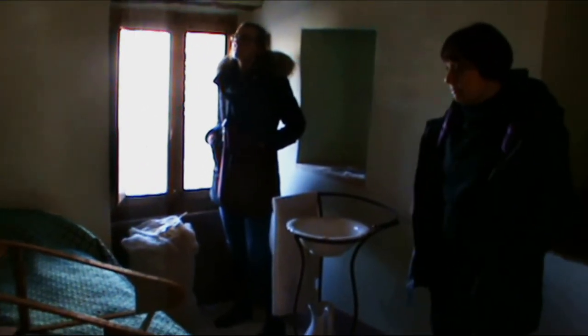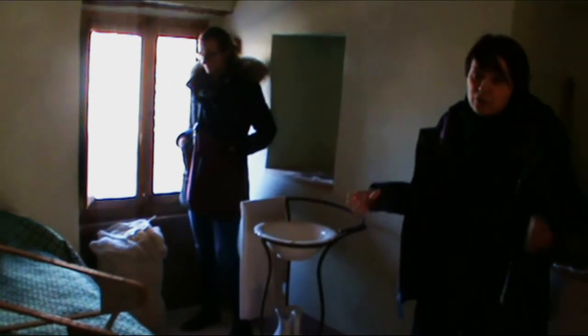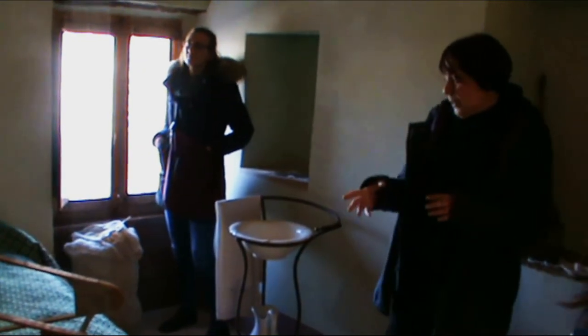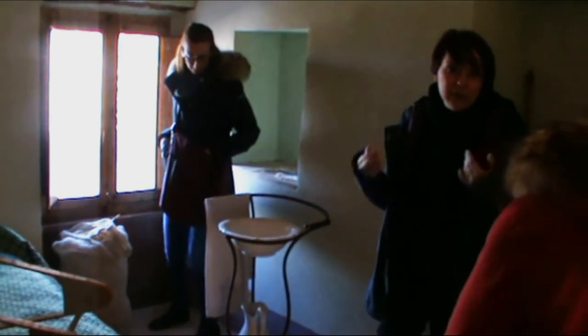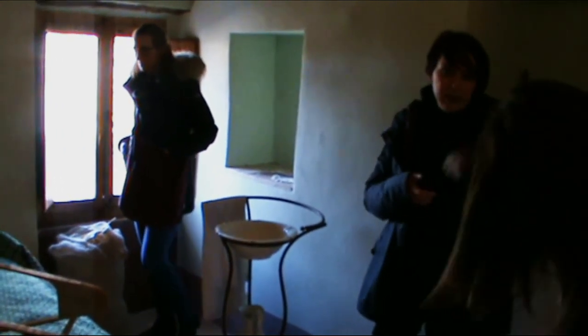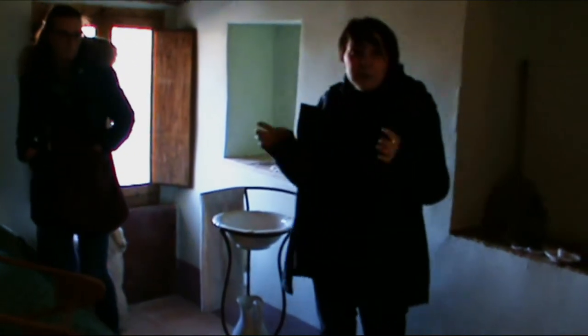Questa è la camera da letto. Come vedete c'era un solo letto matrimoniale, solitamente anche più piccolino. Qui abbiamo un materasso in lana, un materasso antico, come si usava una volta, come magari i nonni e i bisnonni avevano a casa. Però il letto tipico di questi posti non era il materasso.